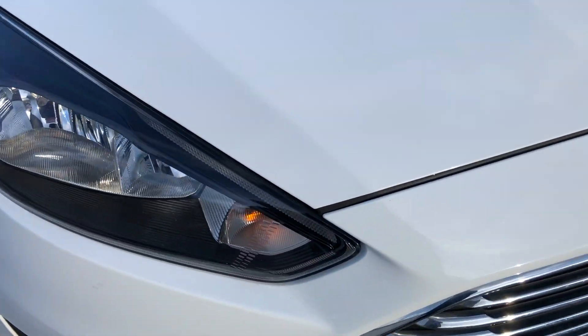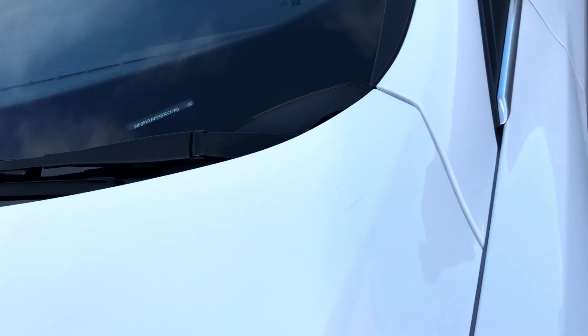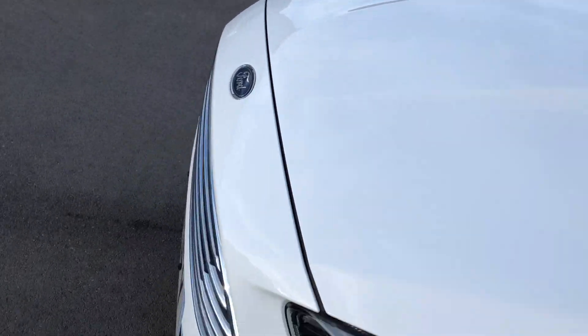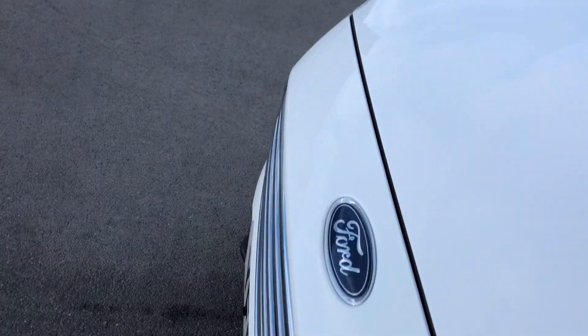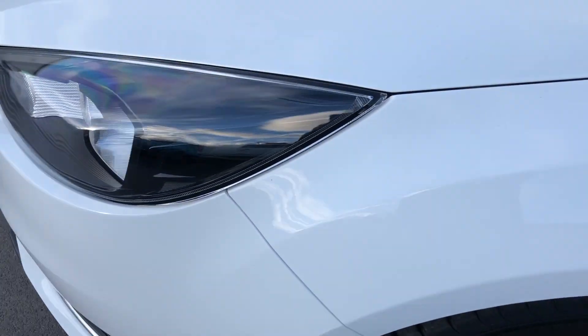I do try and tell you and show you as much as I can in a short time. Front end all looking nice. As I said, there's no bad damage, dents, scuffs or scrapes. Obviously it is a used car. The front end of this car is looking absolutely spot on — can't see any stone chips, can't see anything really on there.